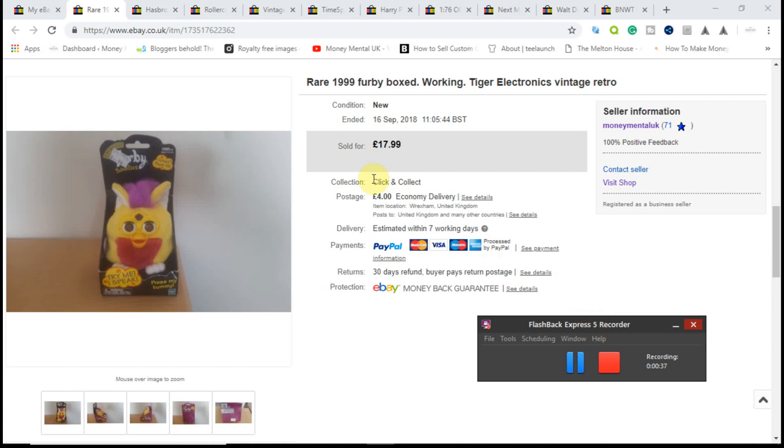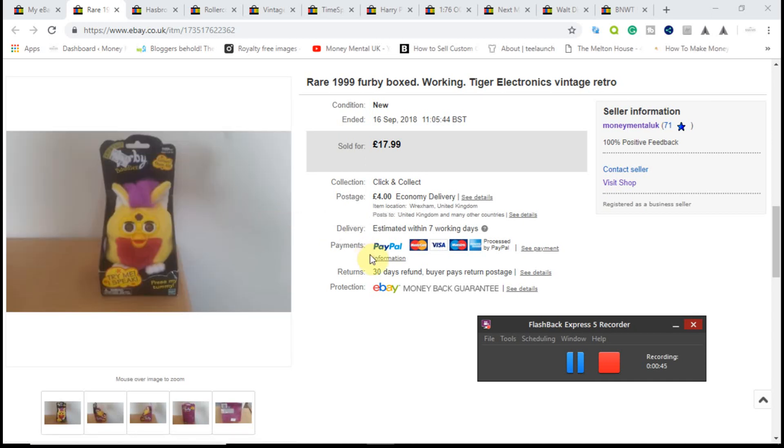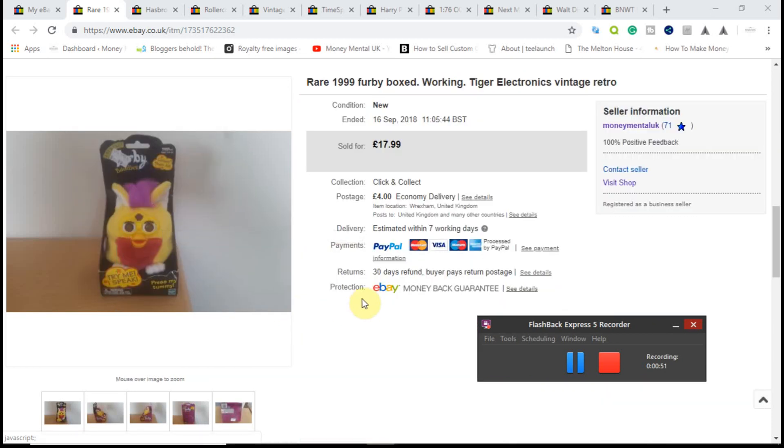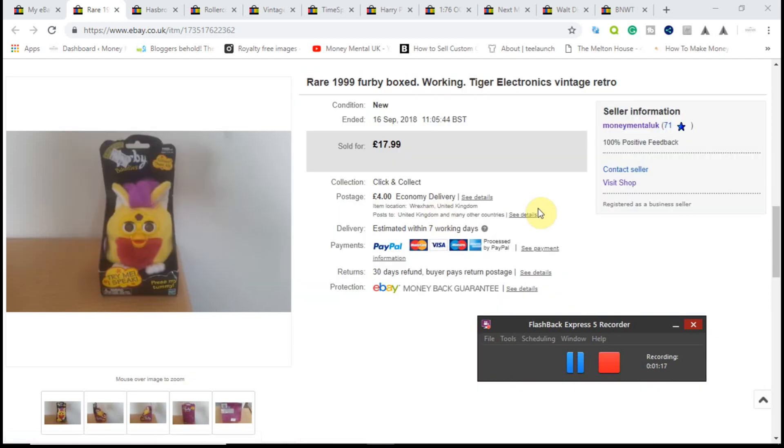Without further ado, item number one. This is a 1999 Furby — fully working and never actually been out of its box. This is one of the smaller Furbies. I picked this up at a tabletop sale; it only cost me 99p. I don't think the seller realised what he had. I knew straight away there would be some value in it. Furbies are quite popular and there are collectors of them. The bigger ones can go for around £25 to £30, but because this was a smaller one, I knew I wasn't going to get that much. When I put it on eBay, there wasn't anything else like this listed at the time, so I priced it quite high.